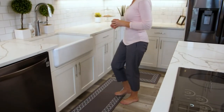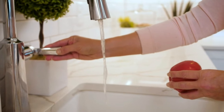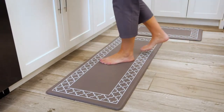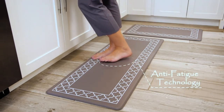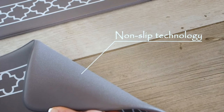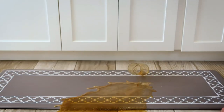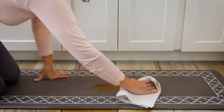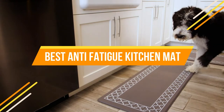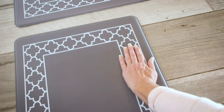The best anti-fatigue kitchen mat is one that will keep you comfortable while you are cooking. There are many different types of kitchen mats available, so it is important to find the one that is right for you. Some factors to consider include the size of the mat, the type of material it is made from, and the price. In today's video, we will show you the top 5 best anti-fatigue kitchen mats. Let's get started.